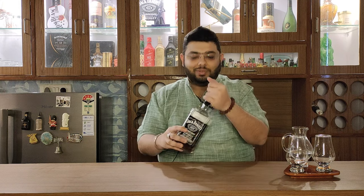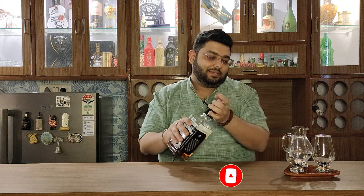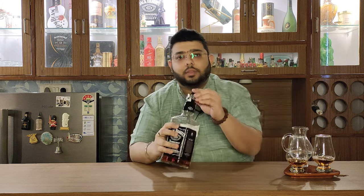Let's go ahead and pour it. That's Jack Daniel's for you, guys. There is a lot to talk about Jack Daniel's — it is an iconic whisky. This is going to be a series on Jack Daniel's, so stay tuned for the next episodes on Aficionado's Den.